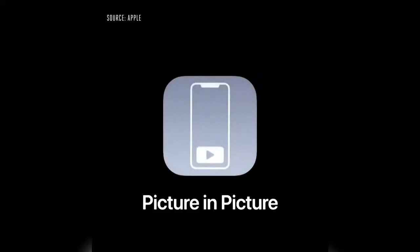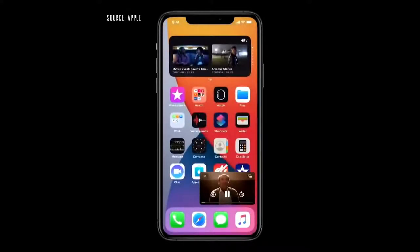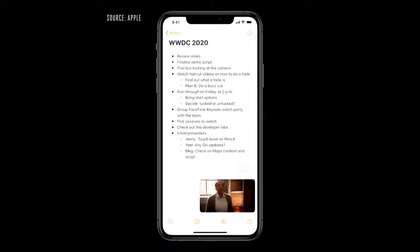We're also bringing picture-in-picture to iPhone, so you can access apps on your iPhone while watching video or talking on a FaceTime call. When I swipe to go home, the video automatically goes into picture-in-picture right over the home screen. And when I launch another app, like Notes, I can keep watching.